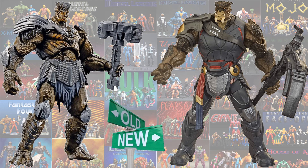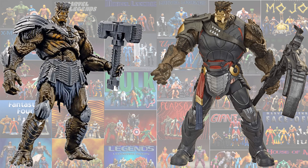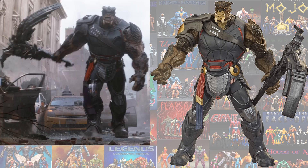Here it is - I know everybody wants to see it. Here's a side-by-side comparison of each one of these: old on the left, new on the right. This is the most improved of them all right here - the Cull Obsidian. Notice he has boots, lots more clothing on, versus the original. The hammer looks so much better. If you look at the package you can just see how much better that hammer looks. And there he is compared to the movie.